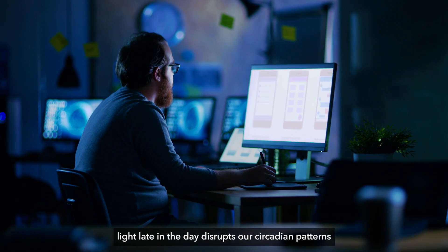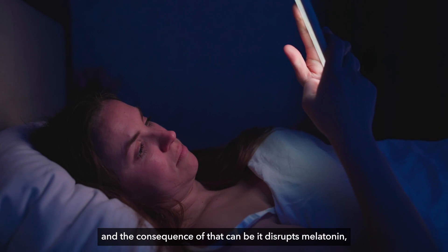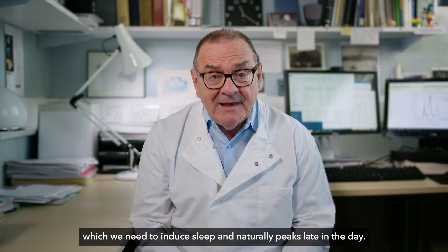Exposure to blue light late in the day disrupts our circadian patterns, and the consequence of that is it disrupts melatonin, which we need to induce sleep and which naturally peaks late in the day.